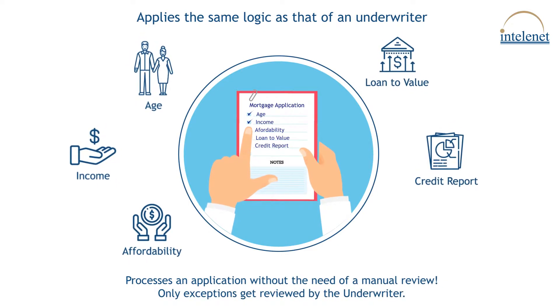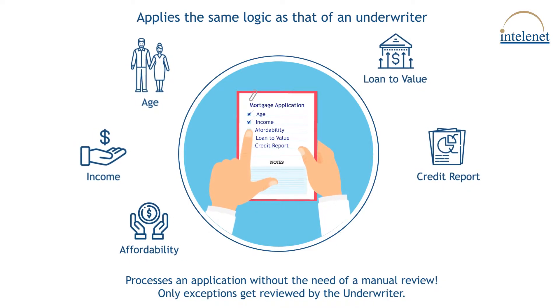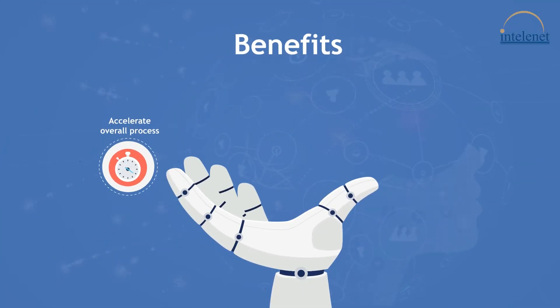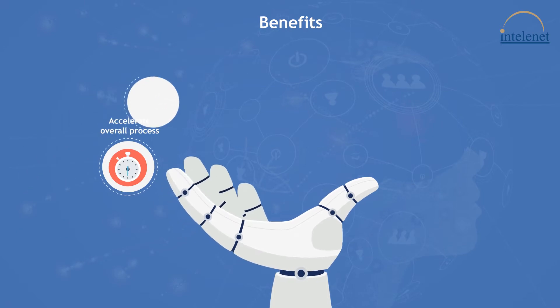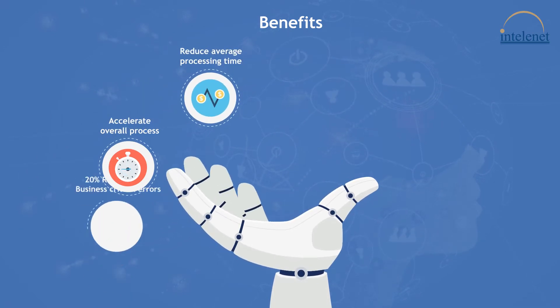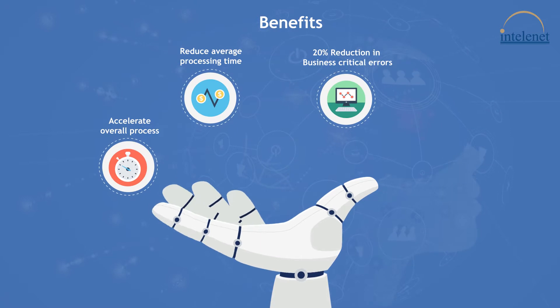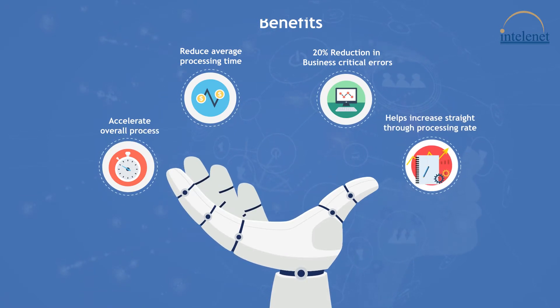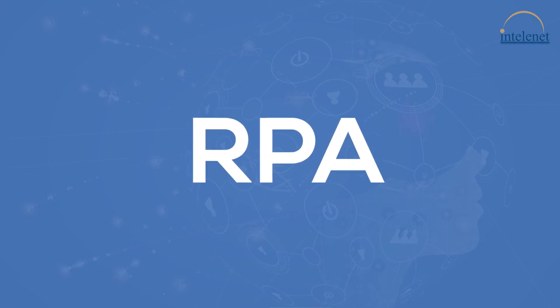Only exceptions get reviewed by the underwriter. The bot proactively takes rule-based decisions to accelerate the overall process, reduce average processing time, and reduce business-critical errors by 20%. It also helps increase the straight-through processing rate.